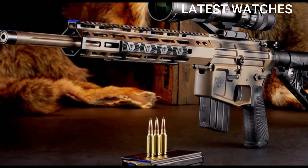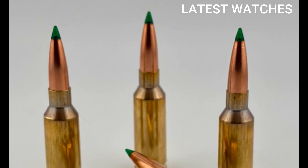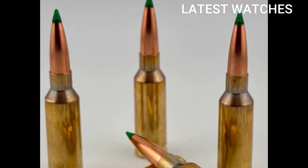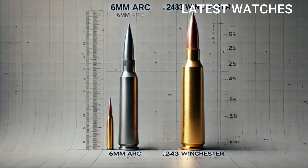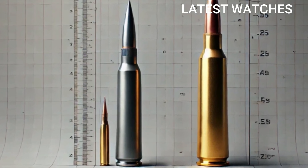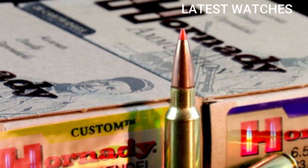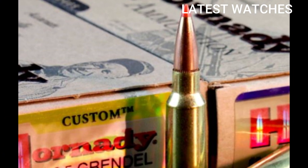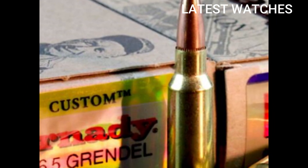6mm ARC key specs: bullet diameter 6mm/.243 cal, case type modified 6.5 Grendel, common bullet weights 103–108 grains, muzzle velocity 2,750 FPS with 108 grain, ballistic coefficient .530-plus — very efficient, effective range 800 to 1,100 yards, compatible platforms AR-15 and bolt guns.